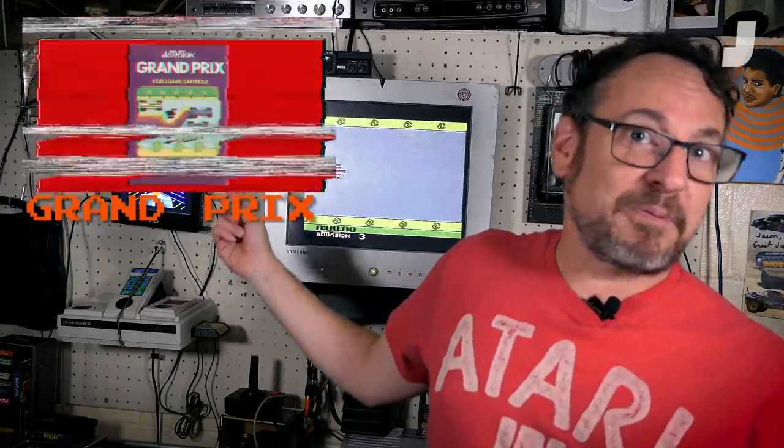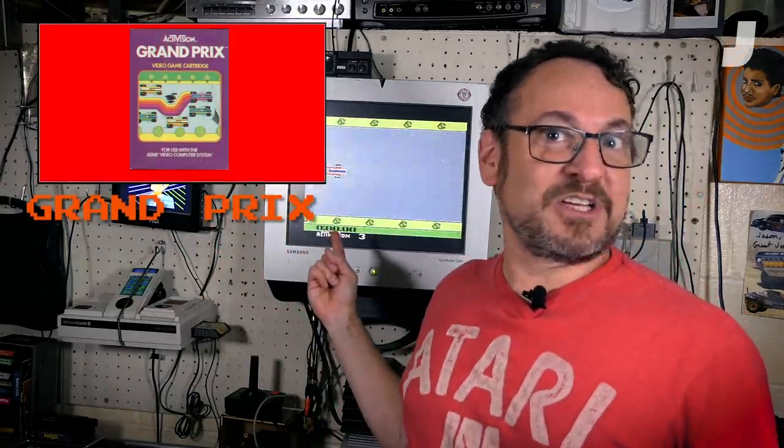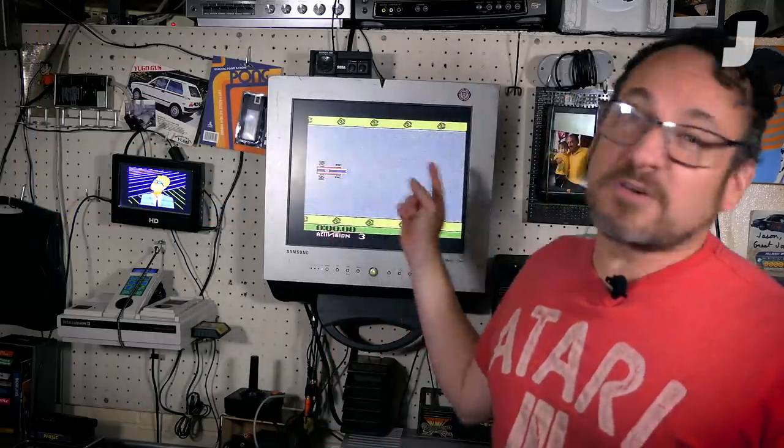So we're going to be looking at a game called Grand Prix from Activision way back in 1982. It's a very early driving game for the Atari 2600, and what's interesting about it is the reason it looks the way it does is very telling of the limitations of the Atari 2600. It gives a really good insight into how incredible it was that programmers were able to do absolutely anything with this ridiculously primitive piece of hardware. So let's see how they did it.